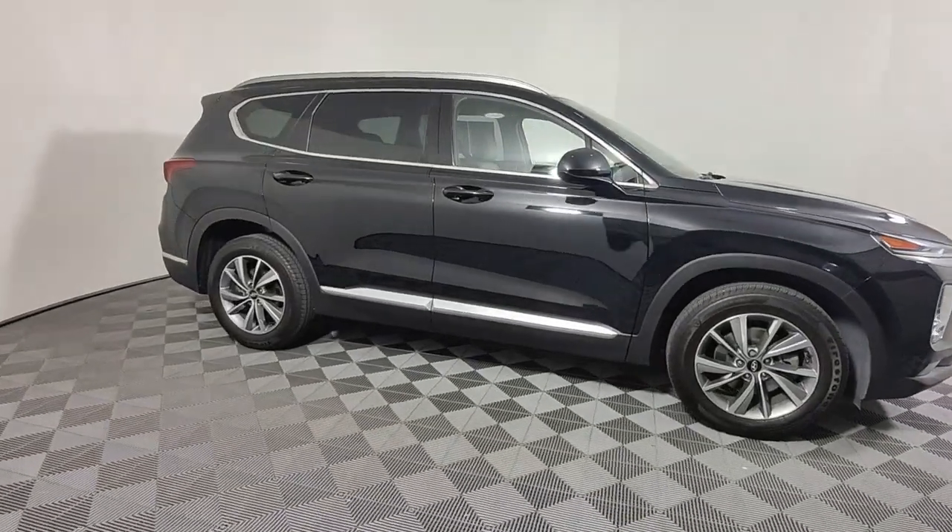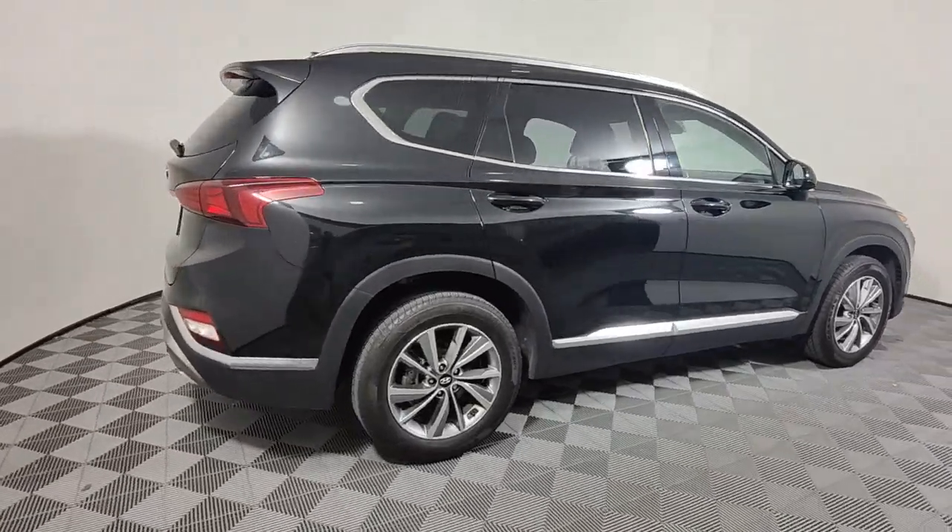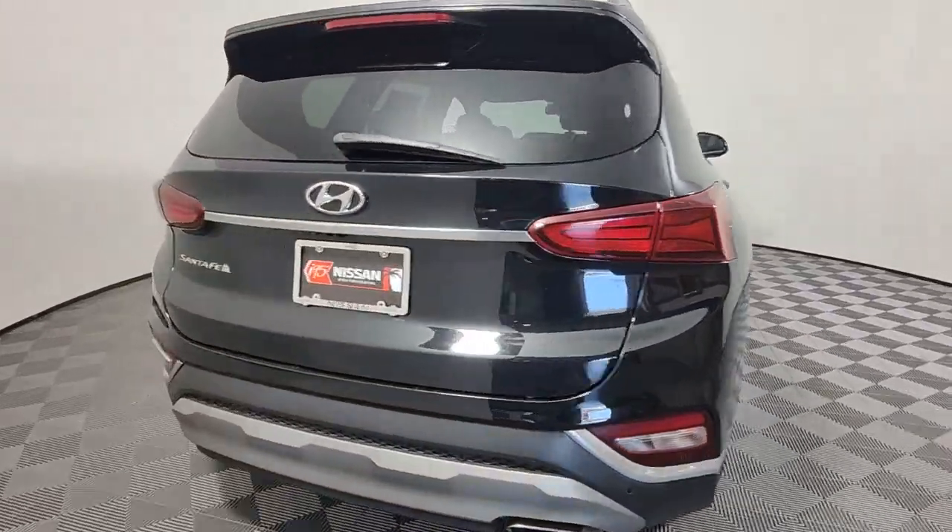You will love the features of this 2020 Hyundai Santa Fe. With less than 45,000 miles on the odometer, this vehicle stands out from the rest.